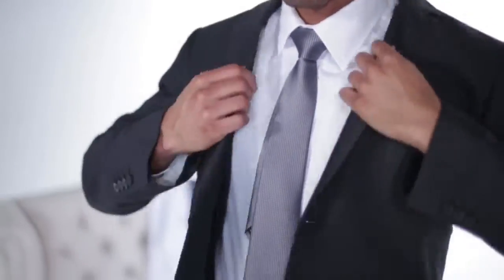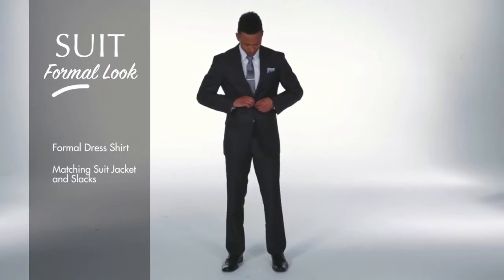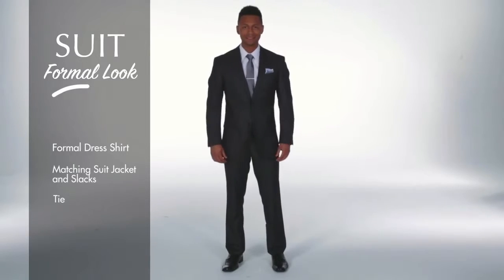Then there's the formal suit for either a wedding or a black tie affair. It doesn't have to be intimidating — Mario is wearing a formal dress shirt, pressed pants, and don't forget the tie. You can also elevate the look a step further by wearing a pocket square and a tie clip. No matter what suit you choose, make sure you dress to impress.